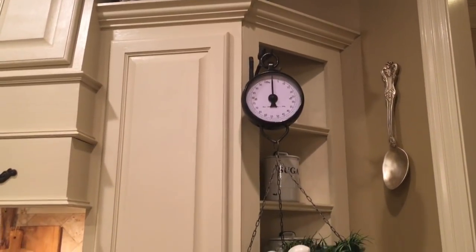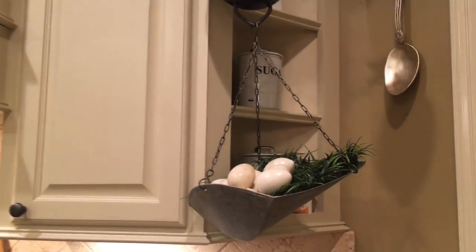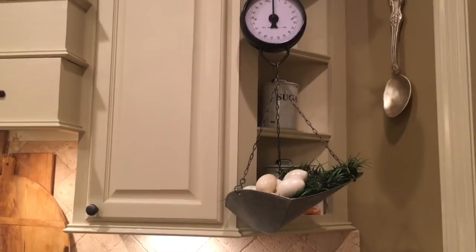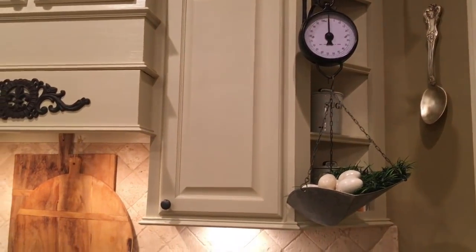This is where I hung my scale, and I put some eggs in there for Easter with the grass. If you watched my haul video you saw that — I just wanted to share where I ended up putting it.